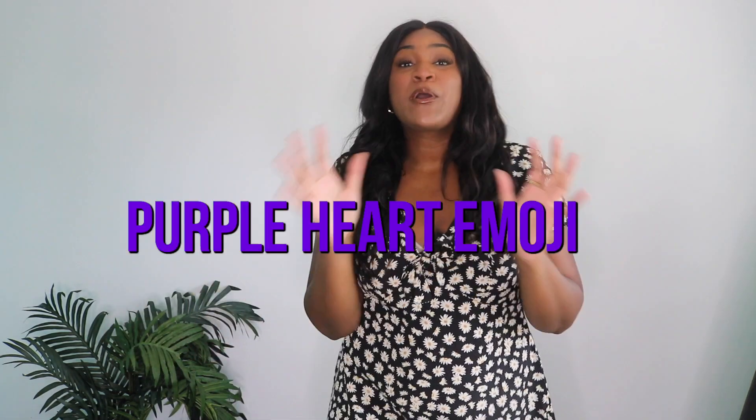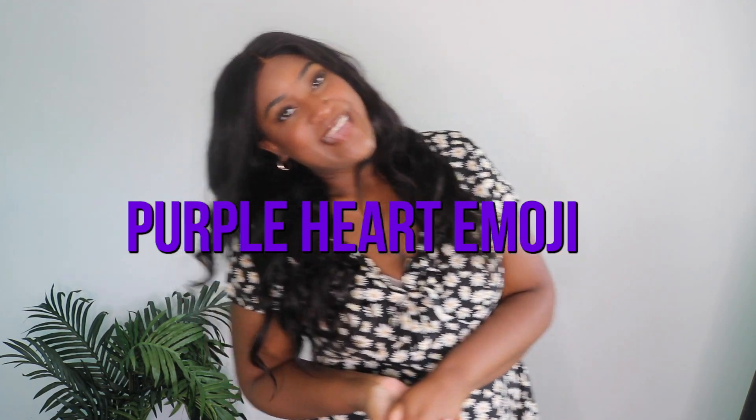Thank you guys so much for watching — it really means the world to me. If you made it to the end of the video, comment a purple heart emoji because I've been loving the color purple. That lets me know you watched all the way through. Don't forget to check out all the links below, especially my Depop, because a lot of these clothes will be sold there. I'll see you guys in the next video — bye, toodles!